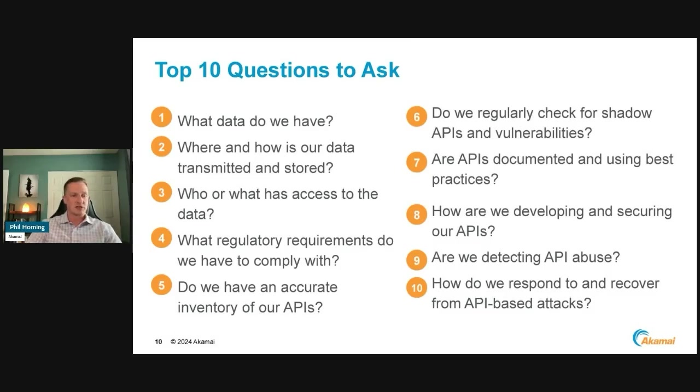What are the top 10 questions we need to ask ourselves? The first three are all about data — not quite the APIs themselves, but: what data do we have? You can't understand what compliance regulations you have to abide by if you don't understand what data you have. Do you have medical data, sensitive personal information — and whose data is it? And also, where is that data stored, where is it coming from, how are we transmitting it, and who has access to it?